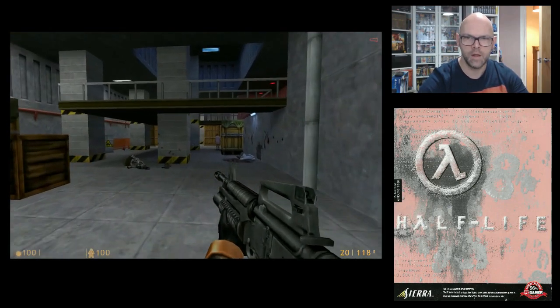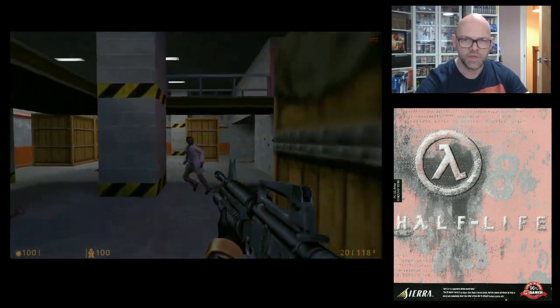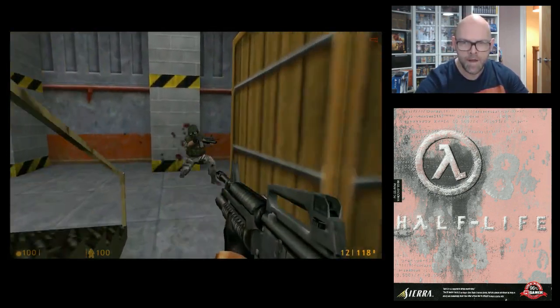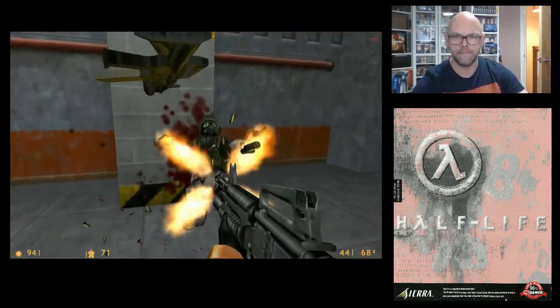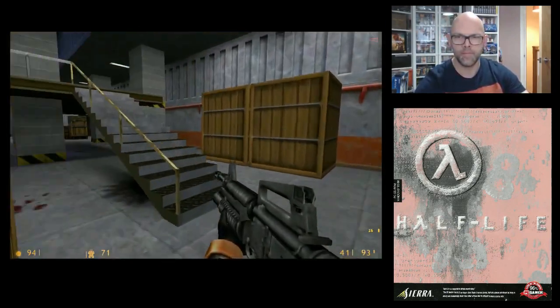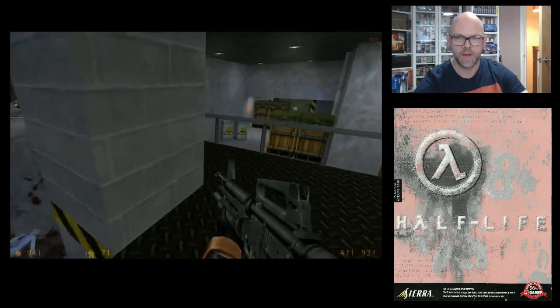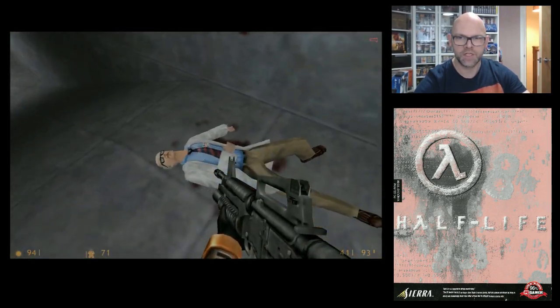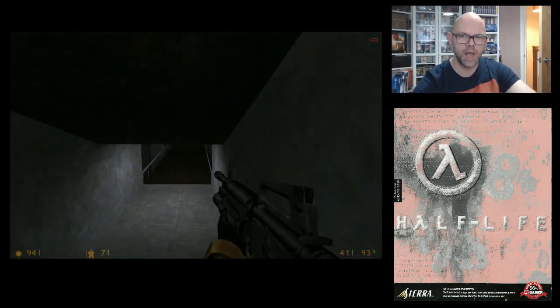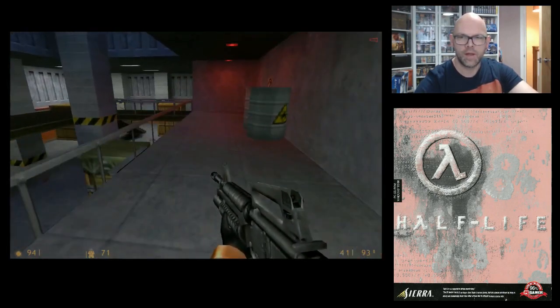A few too many weapons in there. Poor little scientist there — about to get his bollocks chopped off. Let's try and save him. Like I said, it's the first game I've ever played in this sort of style where you can actually interact with the characters in it.